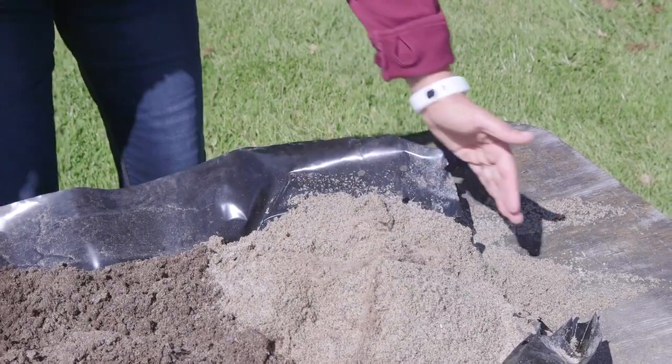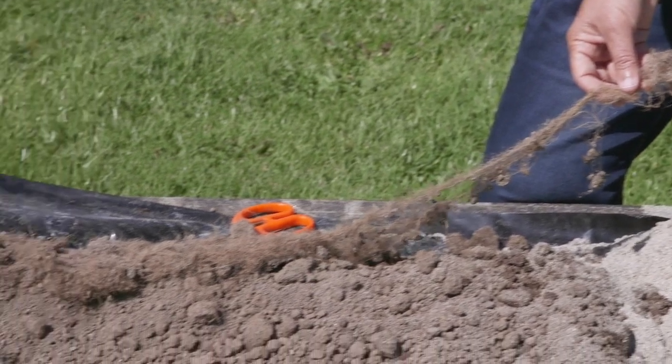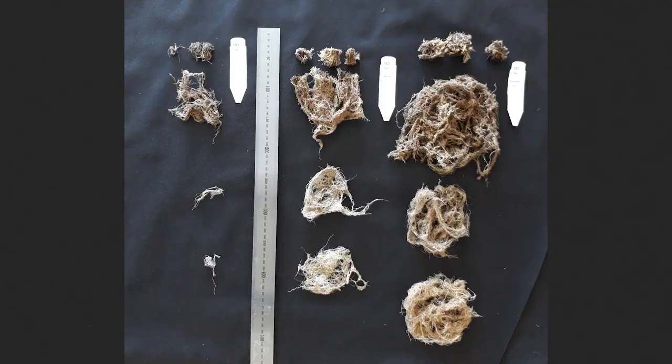In addition, we're finding that the root mass is increasing by up to three times compared to normal grazing. This will help the plant to be more resilient during drought — and not only does it have more roots, but those roots are growing down deeper.